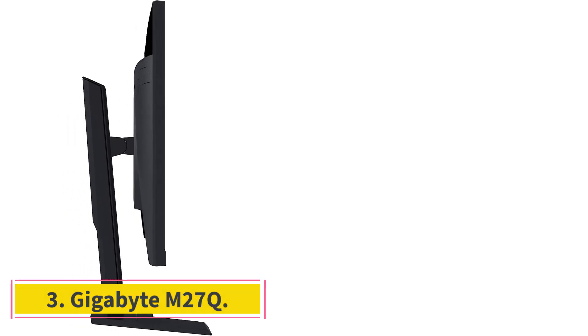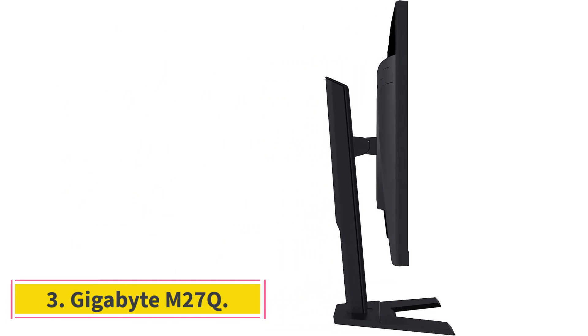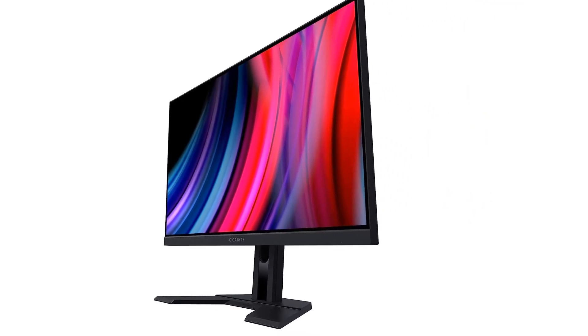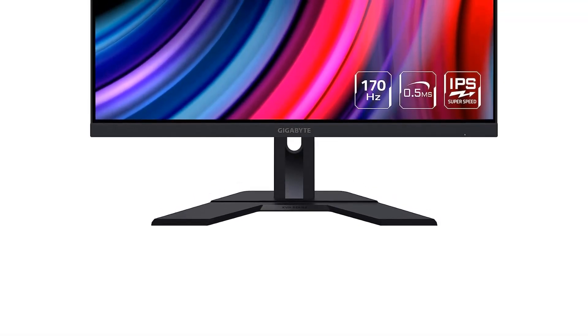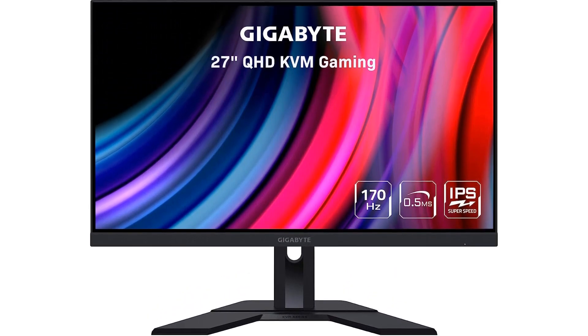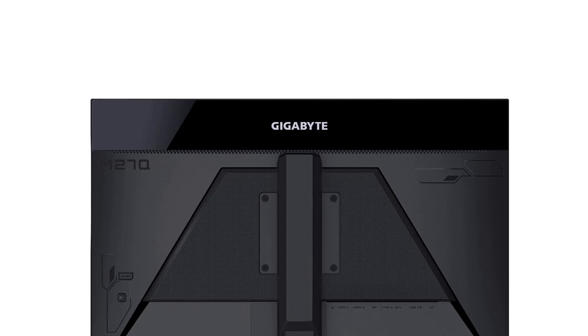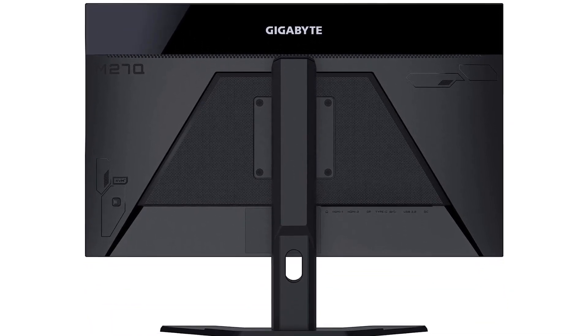Number 3: Gigabyte M27Q. If you want a budget-friendly monitor, the Gigabyte M27Q offers good value. It's a step-down model from the Gigabyte M27U, and there are some trade-offs, with the main difference being that the M27Q has a lower 1440p resolution. While that means text doesn't look as sharp due to the lower pixel density, the text clarity is still decent enough for everyday use.